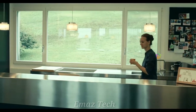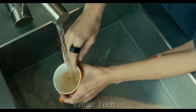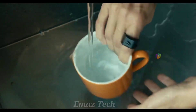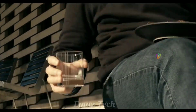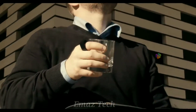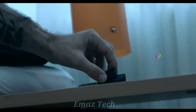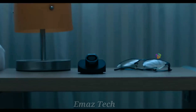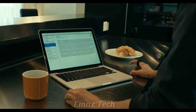You can always use this ring as a mouse.